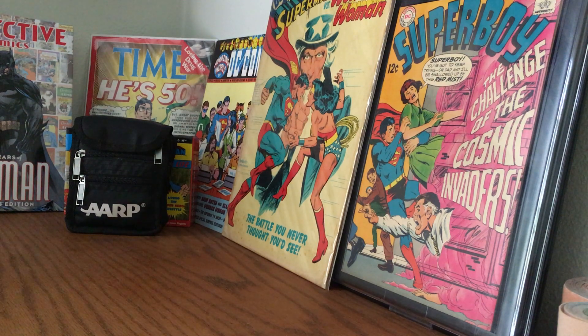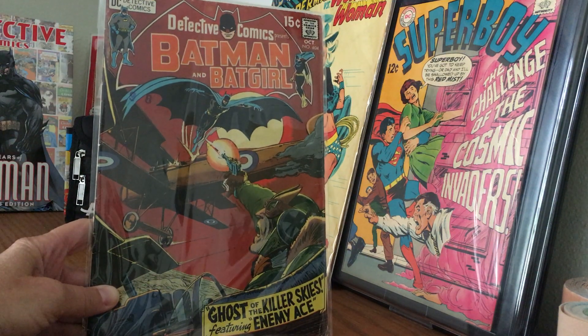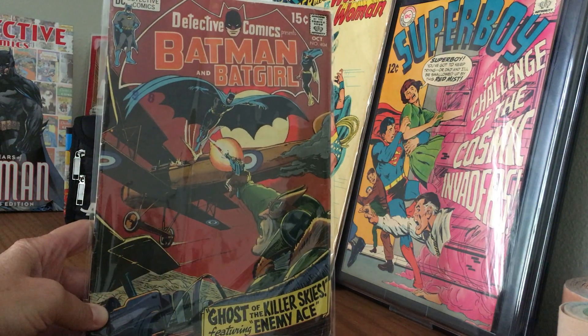Hey kids, comics! Silver-haired Bronze Age Babe here, yakking about our comic collection today — talking about what I found in my Detective Comics short box.